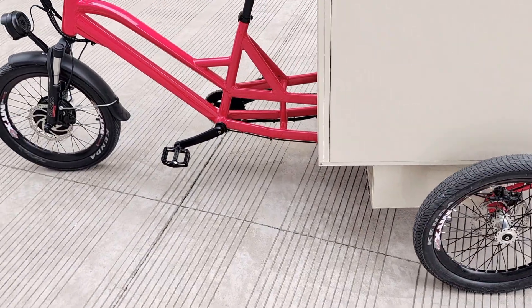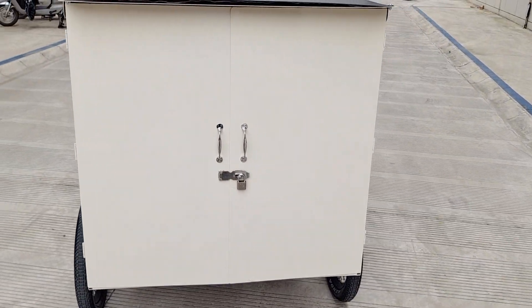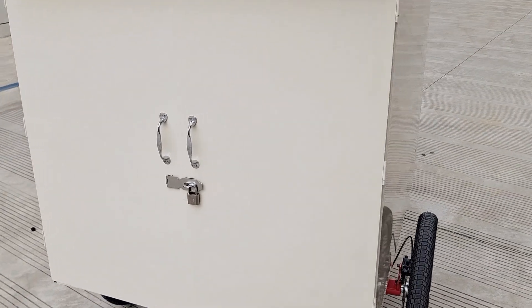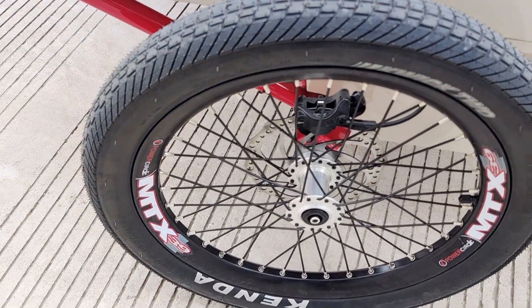This is a 20-inch wheel. We can put in the products from this way — we have a door here. On the rear part, we have two disc brakes, left and right.